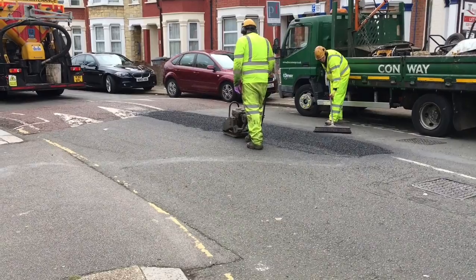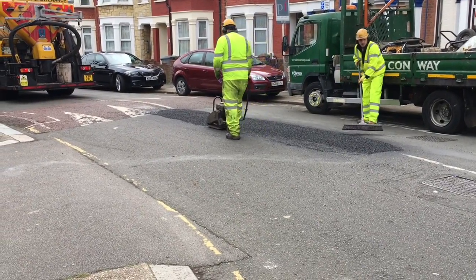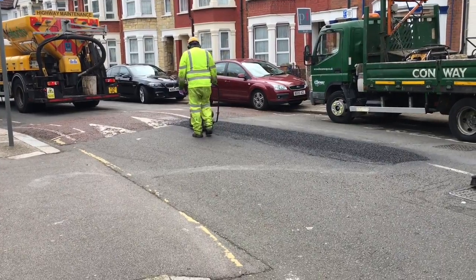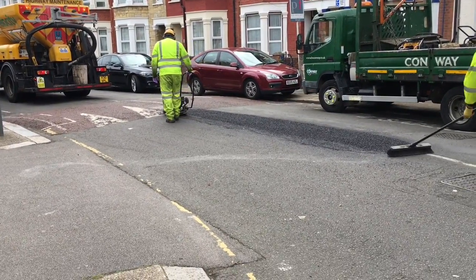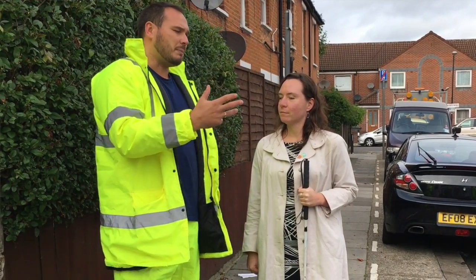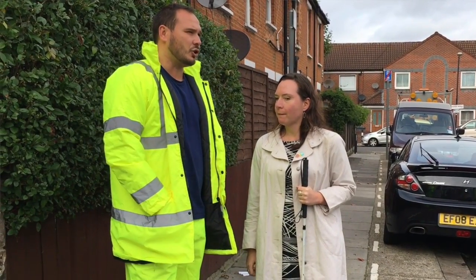There are a couple of reasons we're trialing this method. Firstly, because it's a lot quicker to fix a pothole. Residents are all too aware of how many potholes we have around the borough, so the quicker we can fix them the better. That also means we don't have to close the road, which is hugely disruptive for residents and also means it takes us much longer to get a whole road complete.